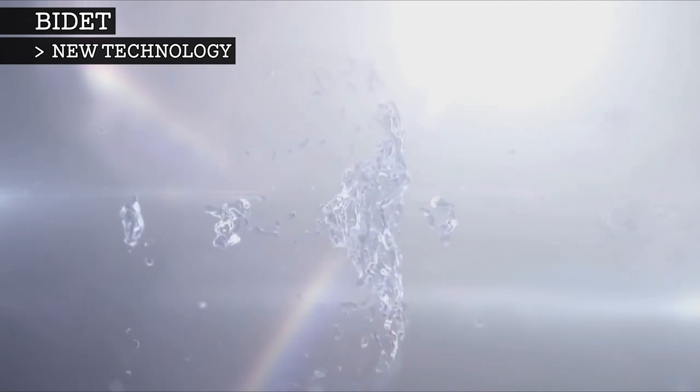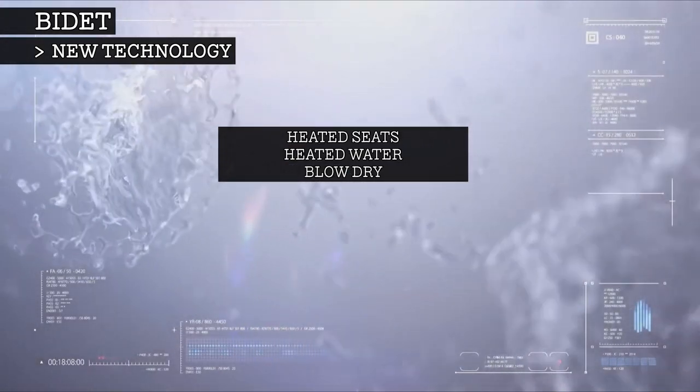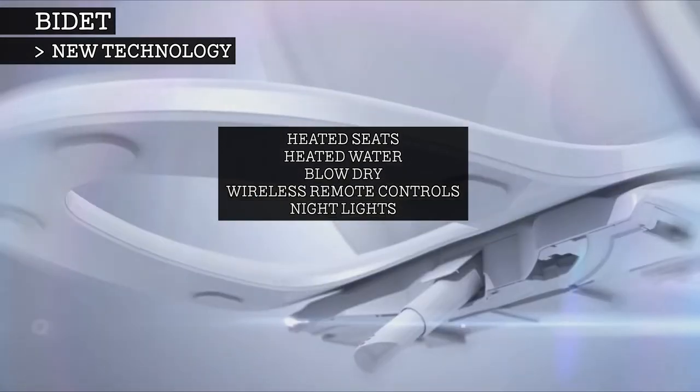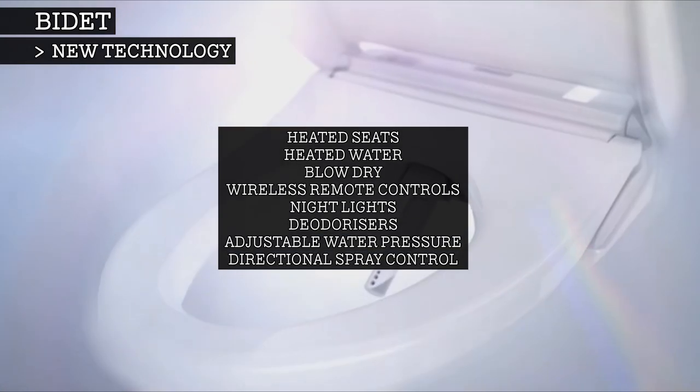There are some models of bidets that have heated seats, heated water, blow the user with warm air to dry them, have wireless remote controls, built-in night lights, built-in deodorisers, and adjustable water pressure and directional spray control.